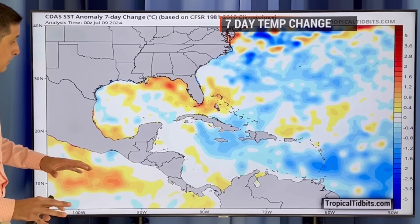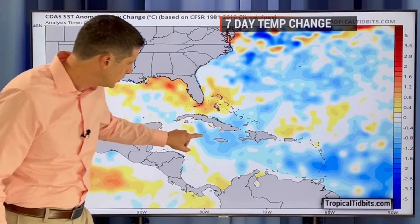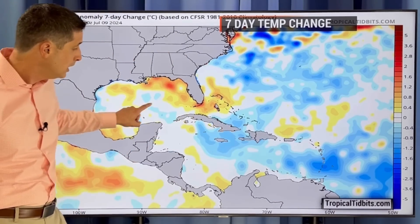Here's what's left of Beryl — thinking of our friends over toward Texas dealing with the aftermath. I'll show you how that scoots up to the north. This is across the Caribbean as a whole, back through the Gulf of Mexico — the seven-day temperature trend in the water. You see a lot of blue in here because of Beryl, which has dropped some water temperatures as it passed by.